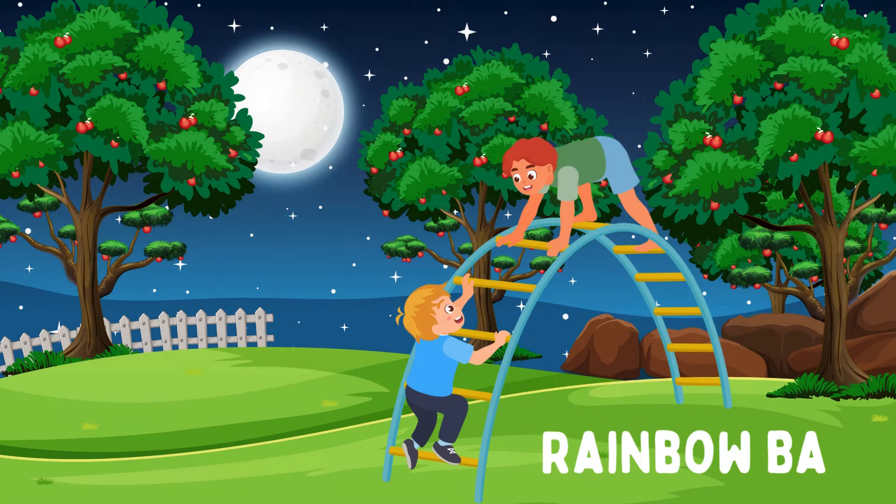Rainbow Bar. Also known as monkey bars with an arch, the Rainbow Bar is a series of bars set in a semi-circular shape that kids can climb over and hang from. This activity strengthens arm muscles and improves grip strength and coordination.